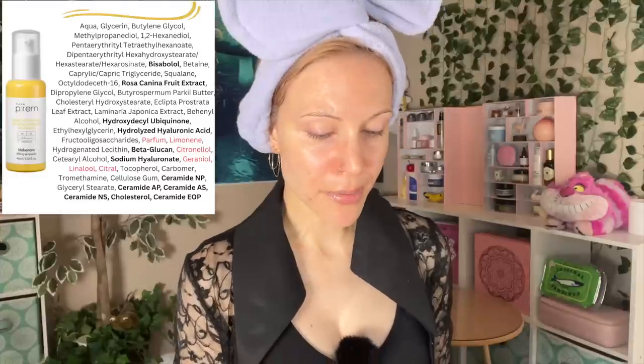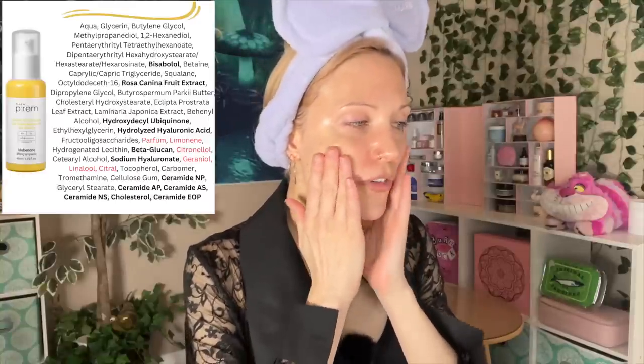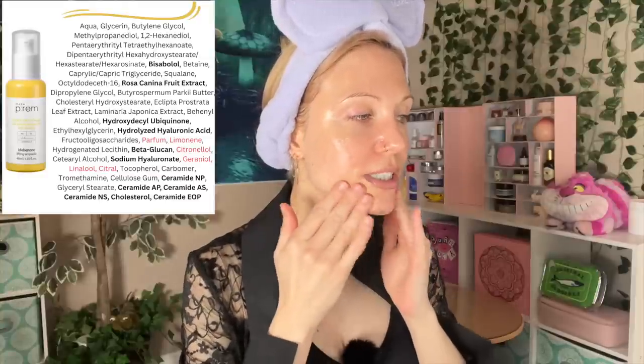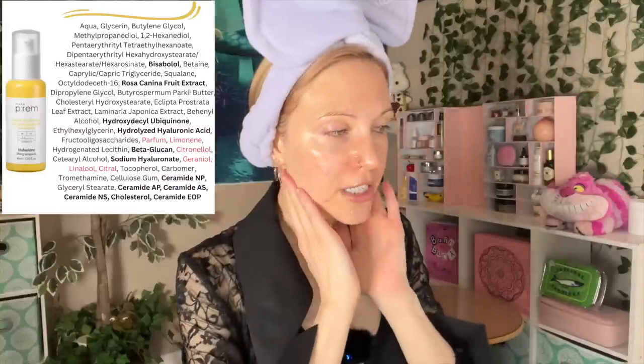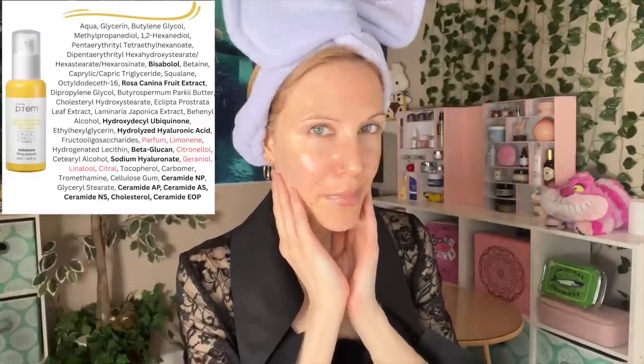Then we have the serum step, in which I'm going to use an ampoule, which is pretty similar to a serum. This is the Idebenone Lifting Ampoule. Idebenone is a synthetic alternative to coenzyme Q10, and you sometimes see it attributed with being a line-smoothing ingredient. I do like the creaminess — I like that it is a creamy ampoule. However, I feel a little more research is needed on idebenone. I do think you'll get some antioxidant activity from it, but I gotta be honest — I actually prefer the Mary and May idebenone products.